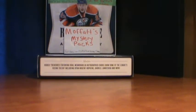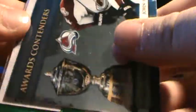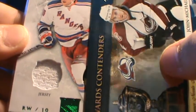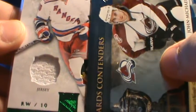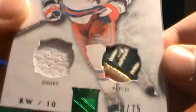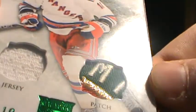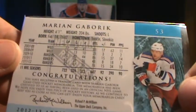Let's slow roll this bad boy. This is a Jersey Patch from Artifacts, 43 of 75, of Marion Gabrick. Nice 4-color patch — got the MI from Minnesota. So that's an unreal patch. Marion Gabber.